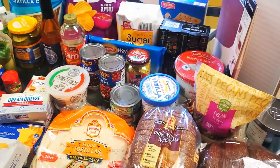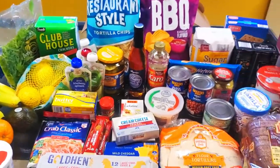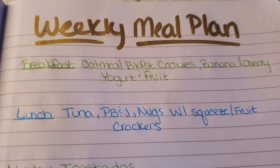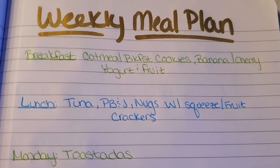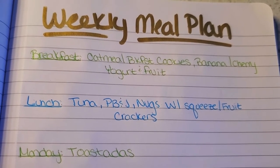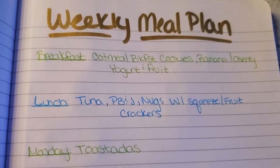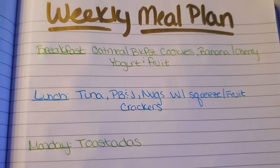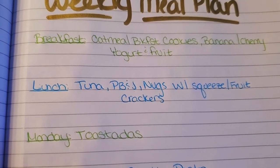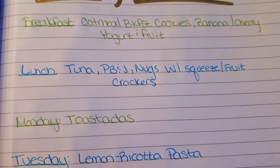That is it for this week's grocery haul. If you need some meal plan inspiration, please stick around — I have it coming for you right now. Here we are with this week's weekly meal plan. For breakfast, I have been making these oatmeal breakfast cookies — they have old-fashioned oats and I usually put a fruit in them. I've made a carrot cake one that my son actually liked. They're like a healthy oatmeal in a cookie form. We can also do fruit and yogurt.